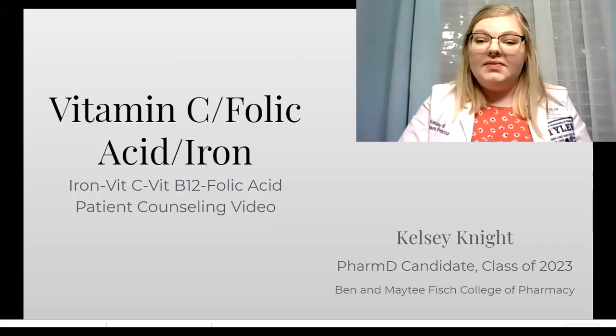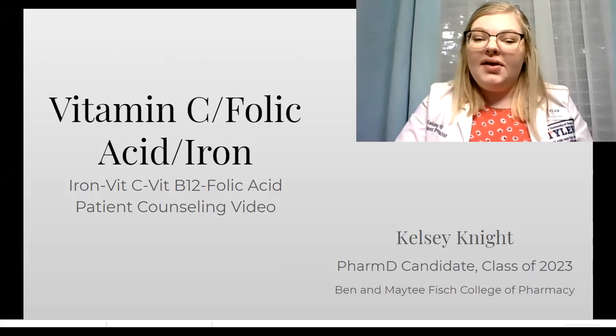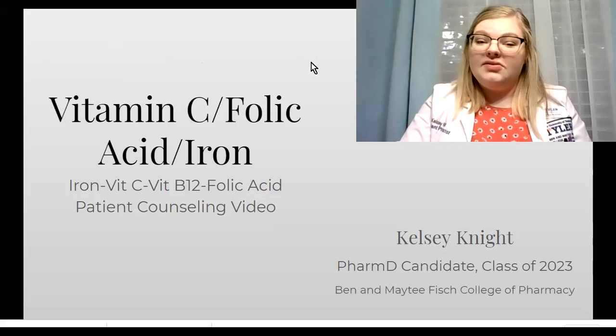Hi, I'm Kelsey Knight. I'm a student pharmacist, and I'm going to be counseling you on the vitamin C, folic acid, and iron combination vitamin.